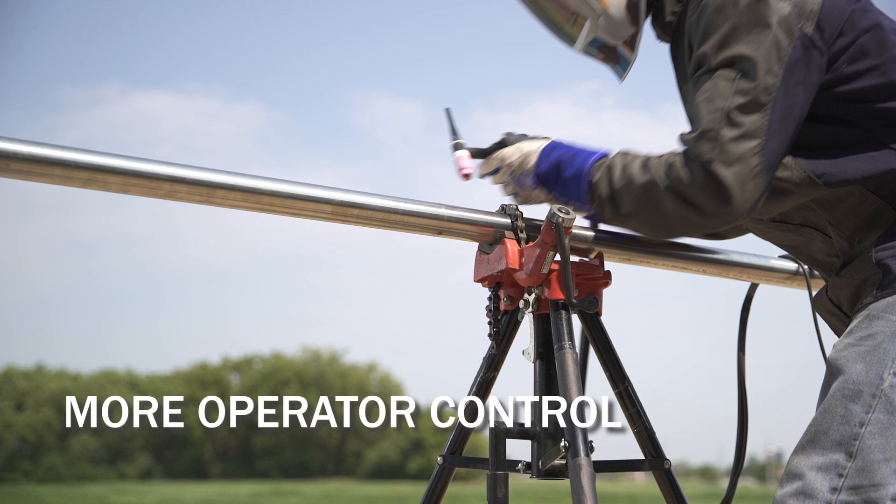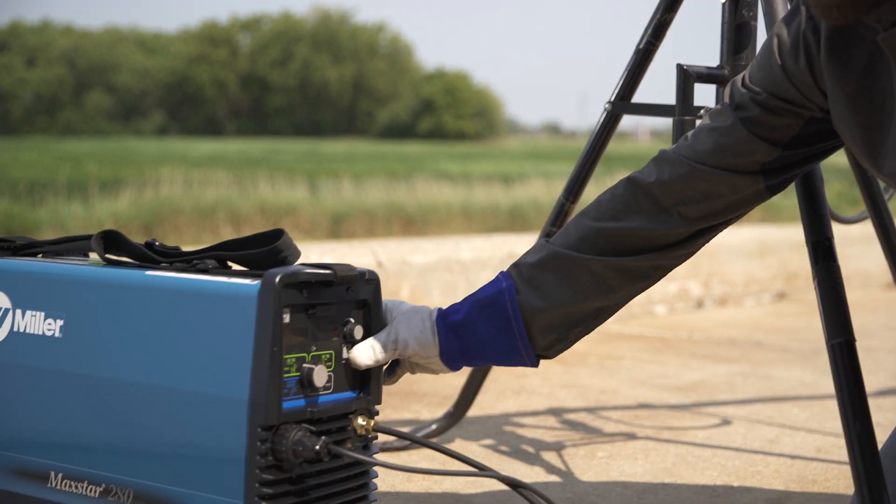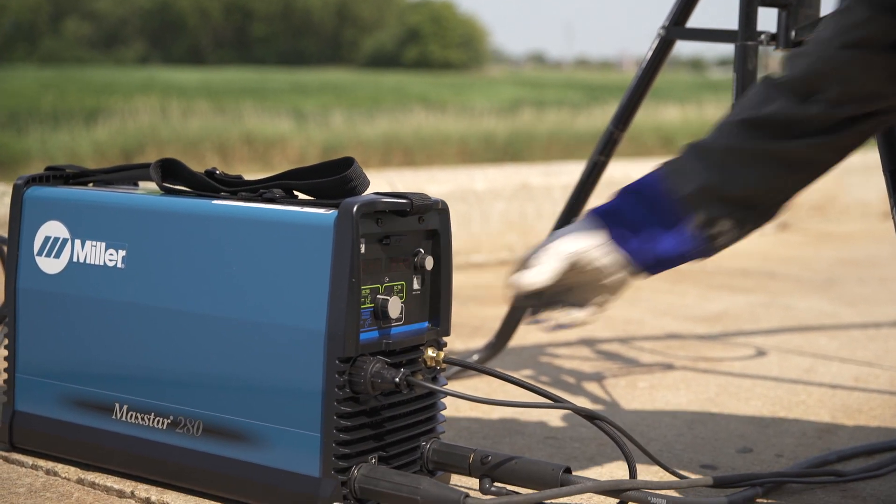Weld operators can quickly and easily adjust parameters, reducing the risk of operators trying to get by with less than ideal settings.